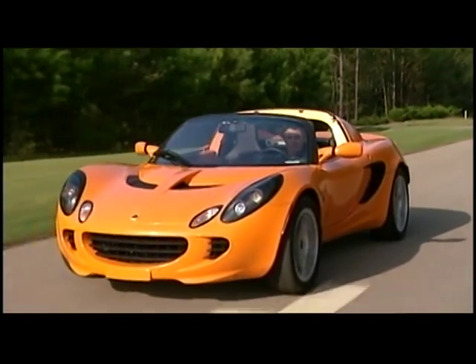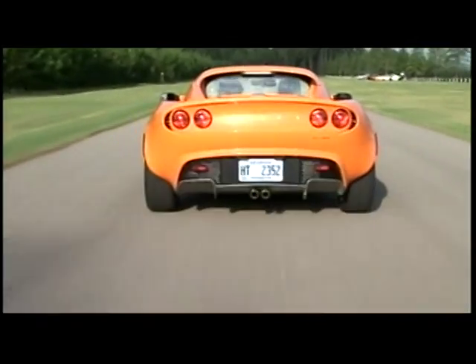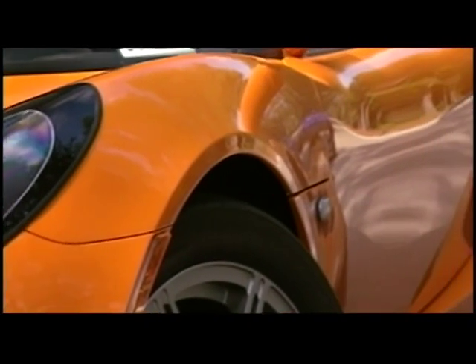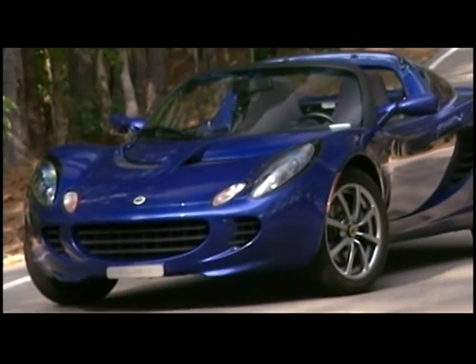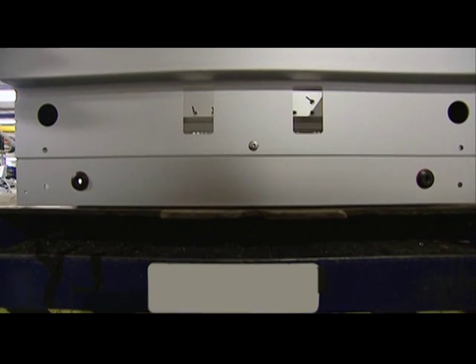The Lotus Elise, with its epoxy-bonded aluminum chassis, composite body panels, and high-performance suspension and powertrain, is a design breakthrough that changed all the rules and set a new benchmark for modern sports cars. The Lotus 'change the rules' philosophy is fundamental to our whole approach to car design. Very often a little lateral thinking, a bit of sideways thought, will show a significantly better route — the aluminum chassis on the Elise being a classic example.